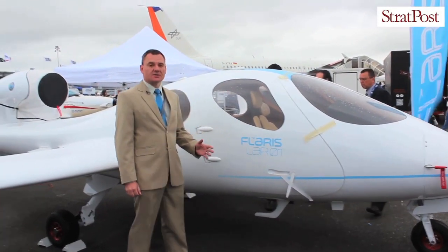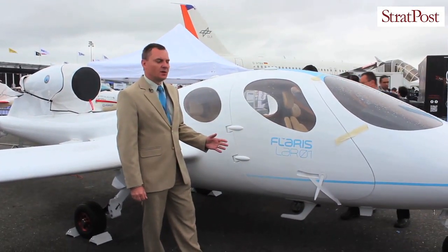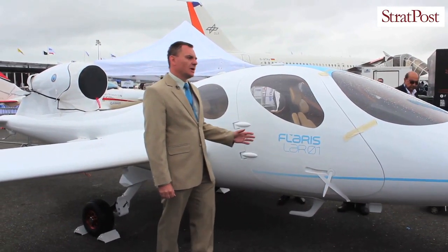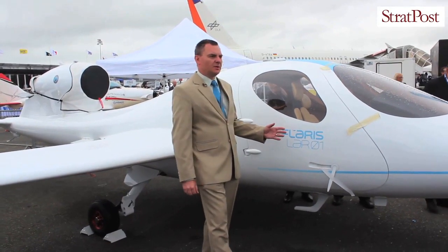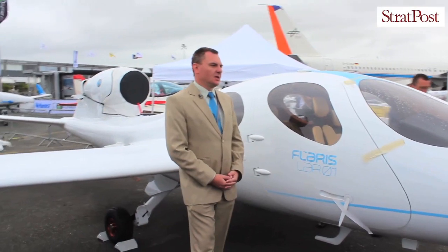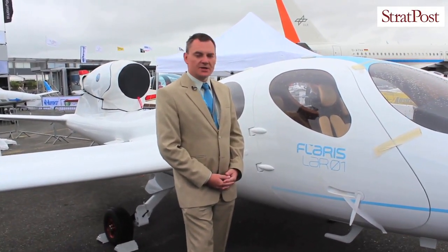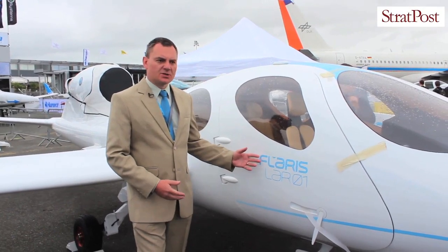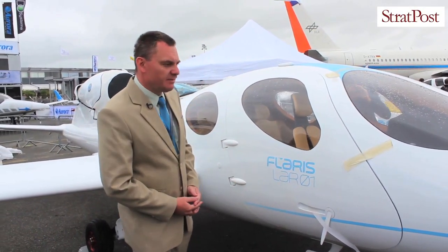By unprepared areas, I mean areas with relatively low infrastructure — we can commute between islands, we can commute in mountainous areas, operating from very short runways, as short as 600 meters, or even lower.